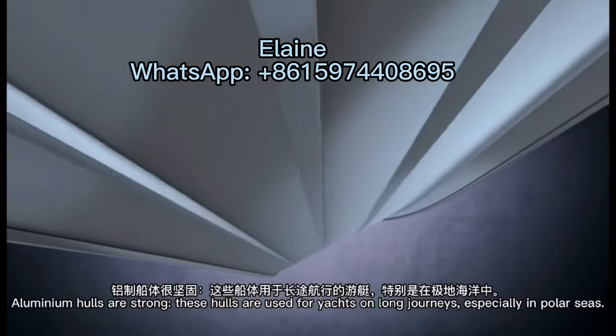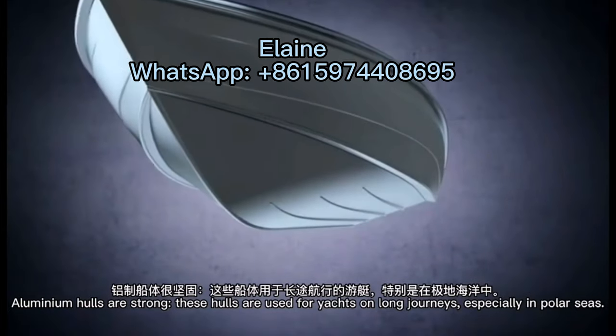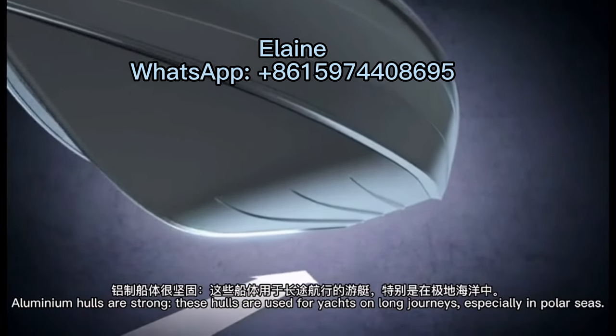Aluminum hulls are strong. These hulls are used for yards on long journeys, especially in powder seas.